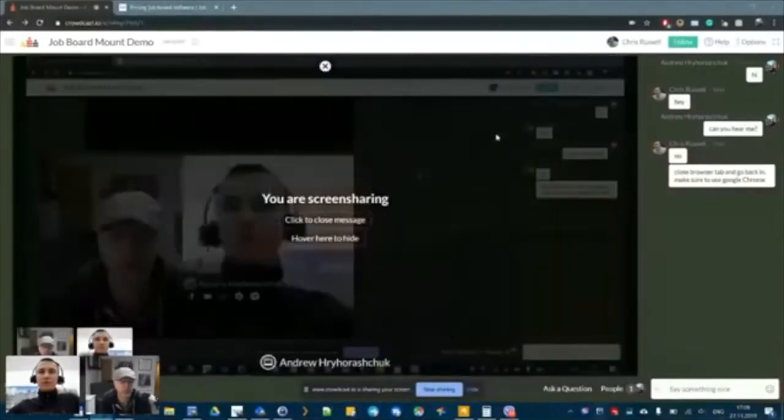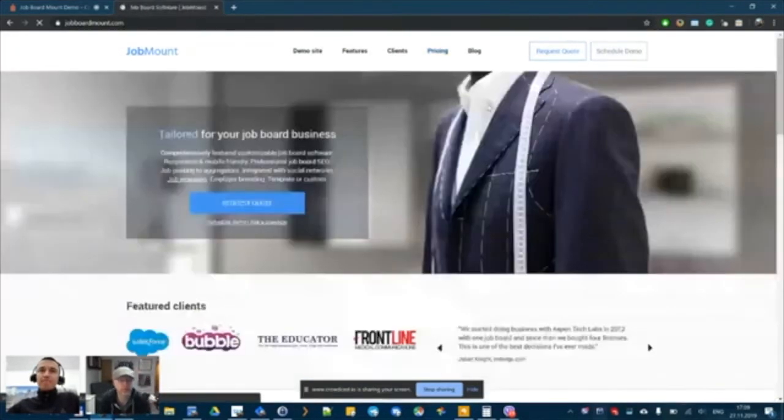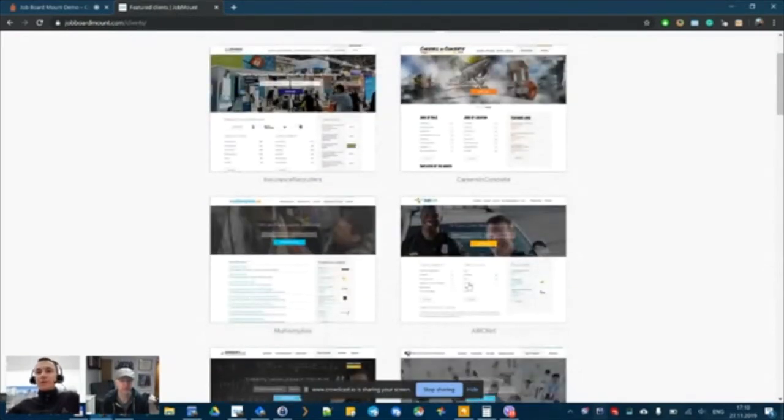Andrew shares his screen. He pulls up the pricing page — everything is listed publicly, nothing hidden. He navigates to the clients section to show customization options. There are three levels: the first is a standard template — a responsive template where you upload a logo or change the color scheme. It can be set up in a couple of minutes and launched the next day.